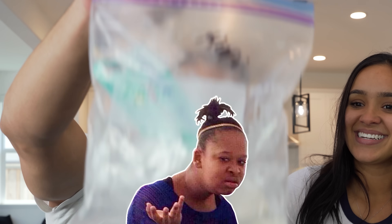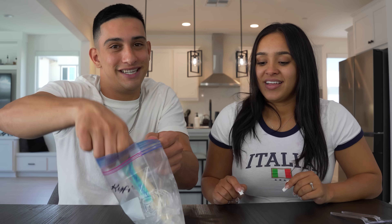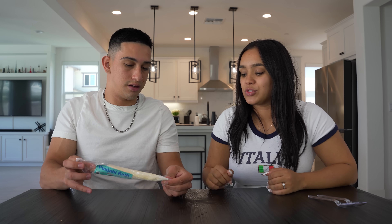We're gonna start with this popsicle-looking thing because they put it in ice to prevent it from melting, which means we gotta eat it quick. It's still melting a little bit. I have something to tell you guys — we've eaten this before. What? In the trying Indian snacks video, we got this exact one from the grocery store.